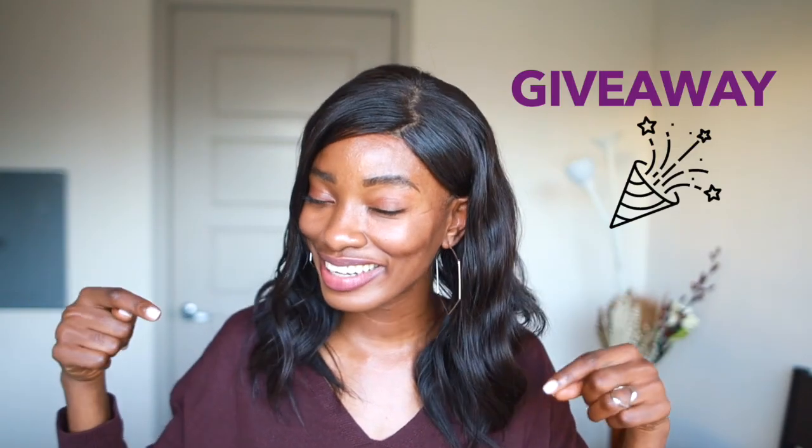Subscribe to the channel because we're here every single week talking about skincare. At the end of this video there will be a giveaway, so stick around to the end if you want to win a little something something. I need y'all to enter the giveaways — don't scroll to the end, watch the video!